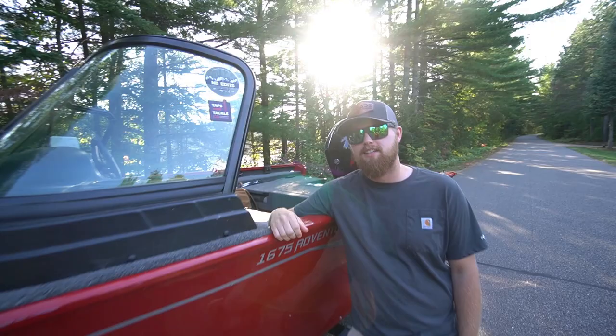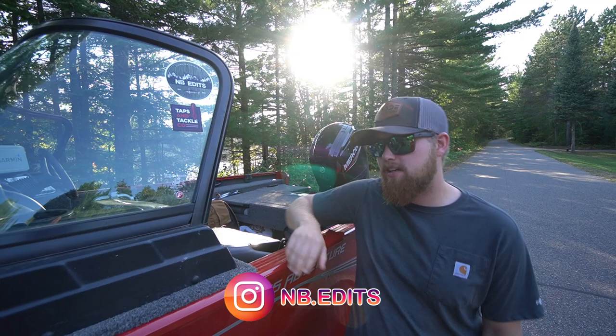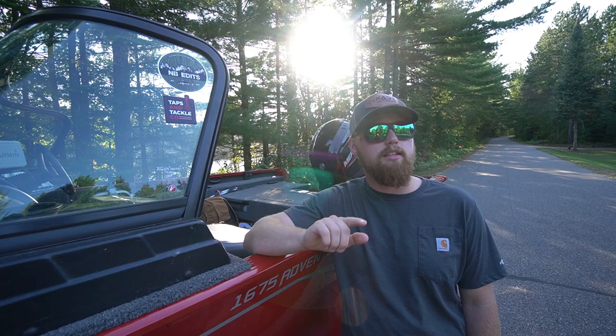Welcome back to NB Edits. Today Nick and I are up here in northern Wisconsin with the Lund. We are going to be hitting a beautiful body of water — we're entering the fall season now, some of the leaves behind us are starting to change. It's absolutely gorgeous up here. We are going to be targeting smallmouth and walleye.